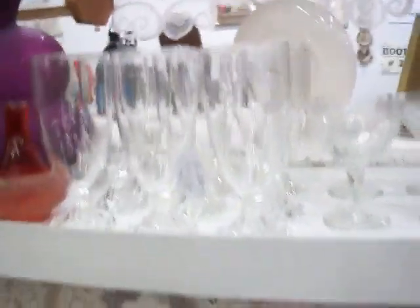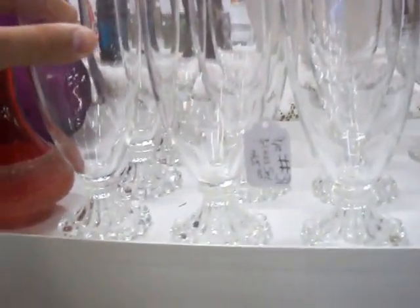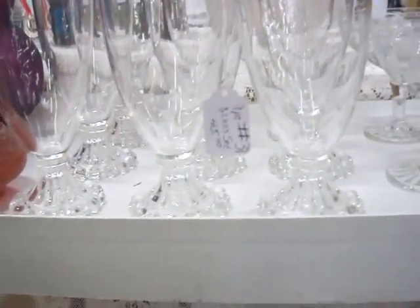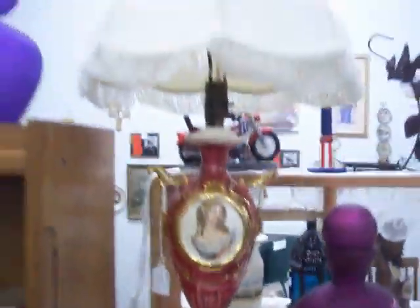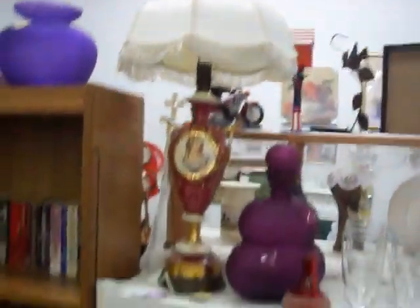Some nice glassware pieces right here. This is vintage Candlewick glassware. We've got nine tumblers here for $45. We've got a nice vintage lamp right there for $29.95. We've got a punch bowl set right here for $29.95.